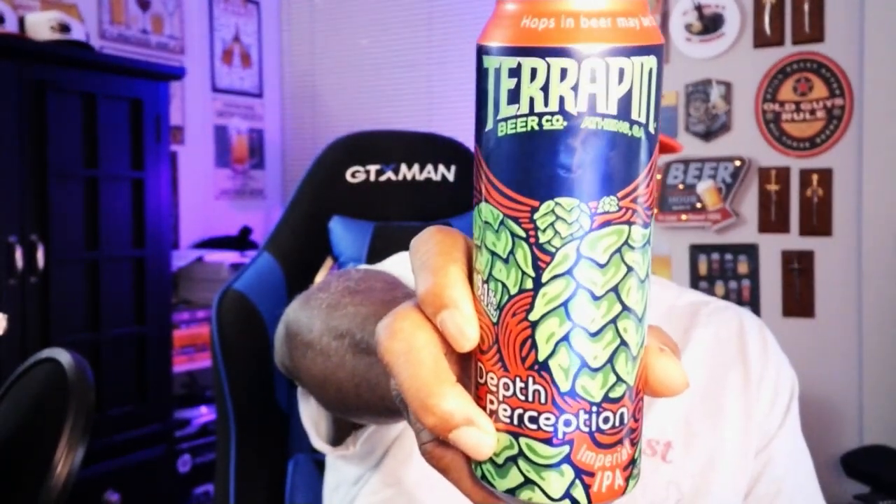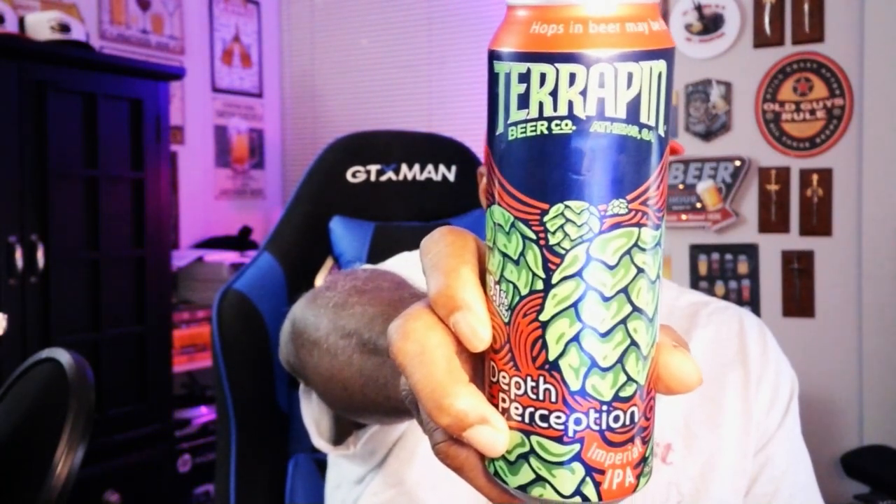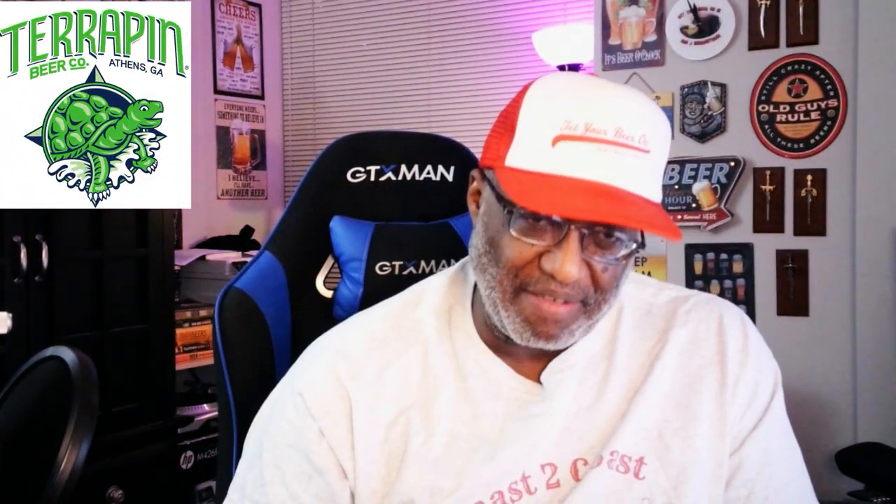What is up everybody, Rod Jay back in the house. Time to take a look at another beer. Thanks for swinging by and checking out another video. Today I'm going to check out one from out of Athens, Georgia — it's a look at the Depth Perception Imperial IPA from Terrapin Beer Company. This comes in at 9.1% ABV.